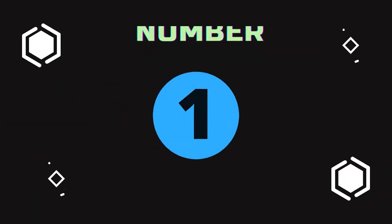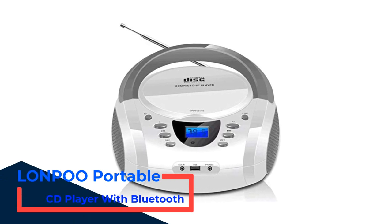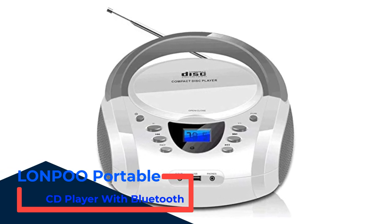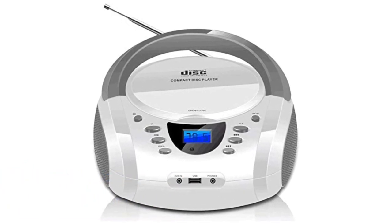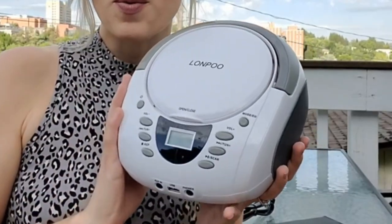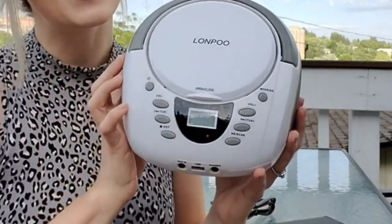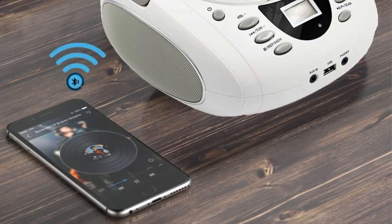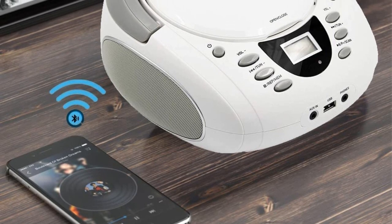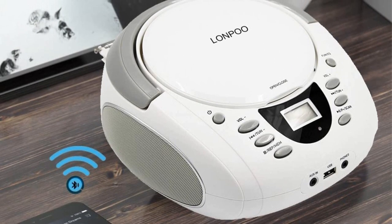Number 1: LONPO Portable CD Player with Bluetooth. LONPO is your best option right now if you want a portable CD player that thousands of users are already using. This is the most versatile CD player you can find right now around a budget option. In the first position, we are putting the most versatile option for a portable CD player that offers wireless connectivity. The LONPO CD Player Portable Boombox is actually more than just a CD player — it is a portable media station that you can carry around with you.